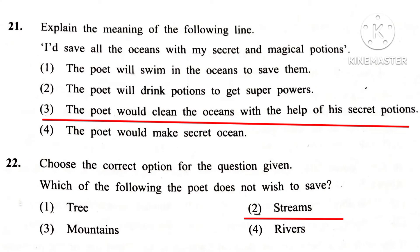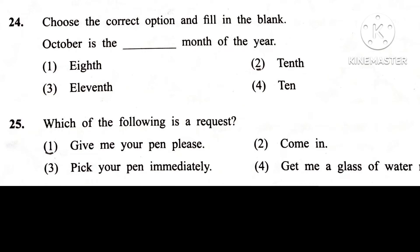Question 25. Which of the following is a request? Answer is 1st: Give me your pen, please.